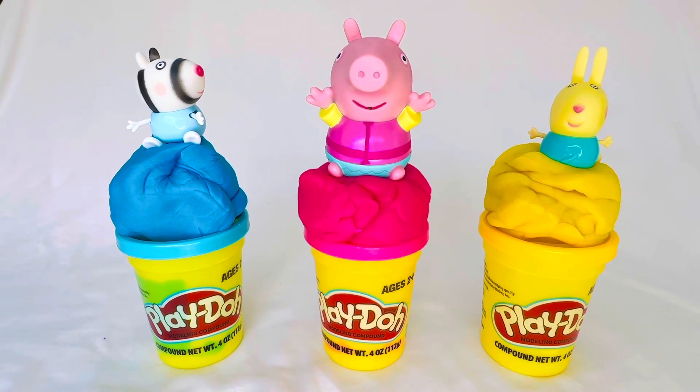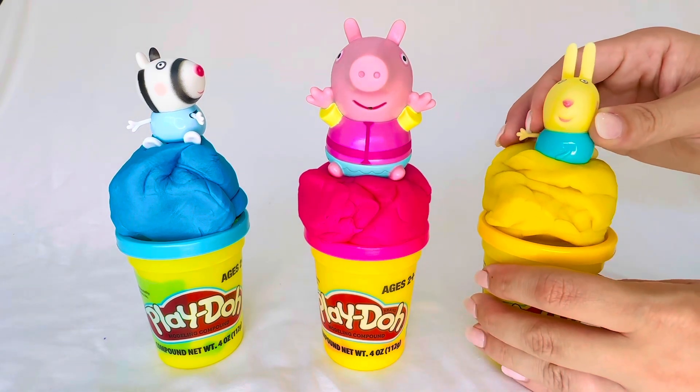Let's play hide-and-seek Play-Doh with Peppa Pig, Rebecca Rabbit, and Zoey Zebra.